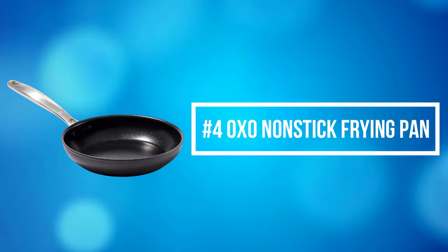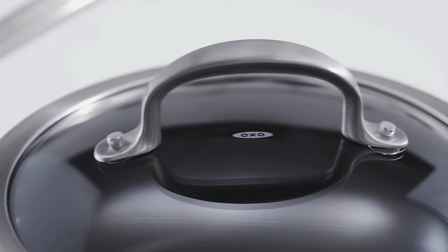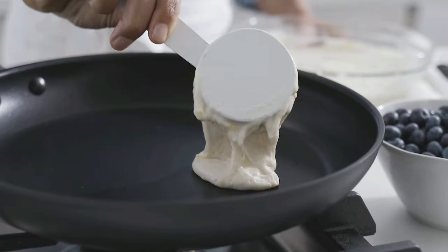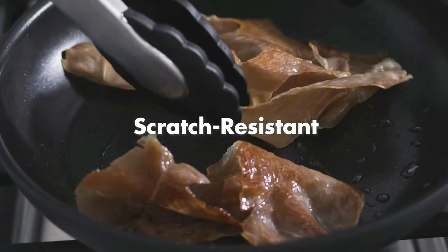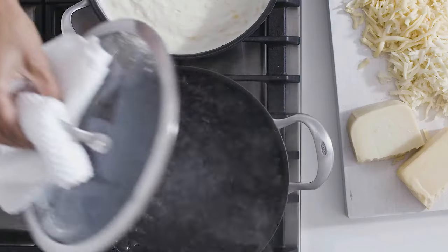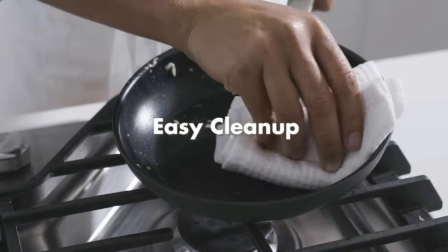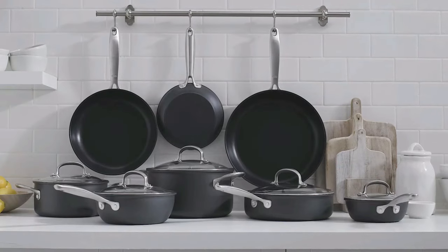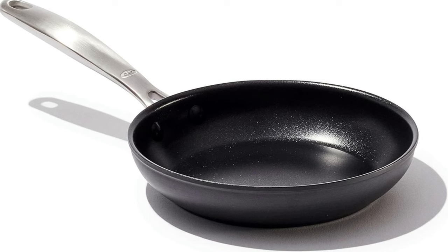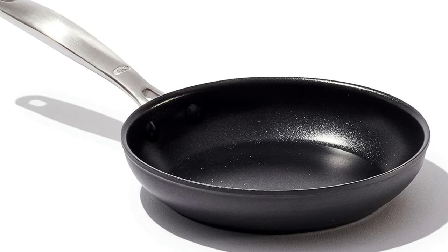At number 4 is the OXO Non-Stick Frying Pan. The OXO Non-Stick Frying Pan earned three out of three stars in all categories: capacity, durability, non-stick ability, and ease of use. A durable, hard-anodized body delivers excellent heat conduction and incredible scratch resistance. The three-layer, German-engineered non-stick coating holds up for years of performance using less oil. The comfortable stainless steel handles give you a secure and long-lasting grip. These fry pans are oven-safe up to 430 degrees Fahrenheit and compatible with most stovetops, except induction. The rolled edges offer drip-free pouring for simple, mess-free transfers.